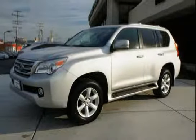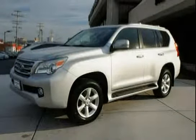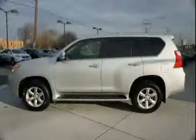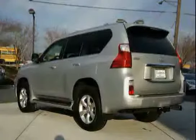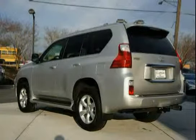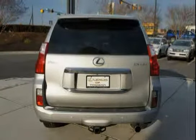This 2011 Lexus GX460 is equipped with a digital outside temperature gauge, four-wheel anti-lock brakes, digital odometer with two trip meters, chrome door handles, driver and front passenger knee airbags, rear bumper protector, front and rear mudguards, and chrome roof rails.